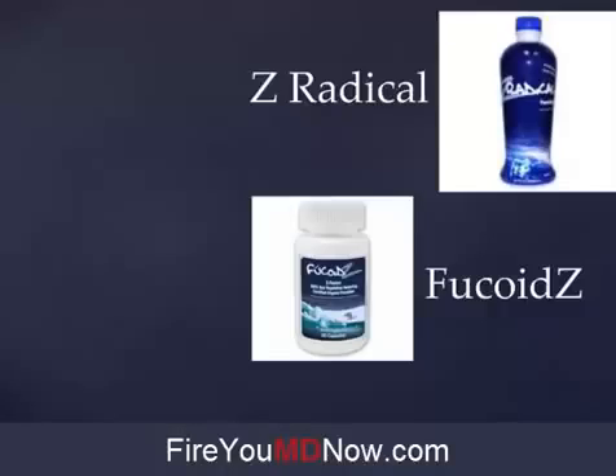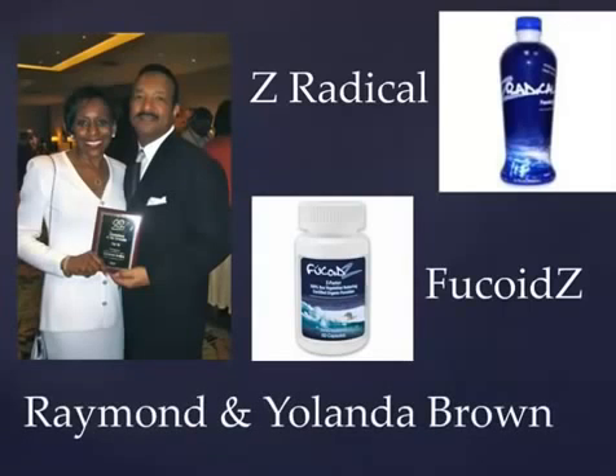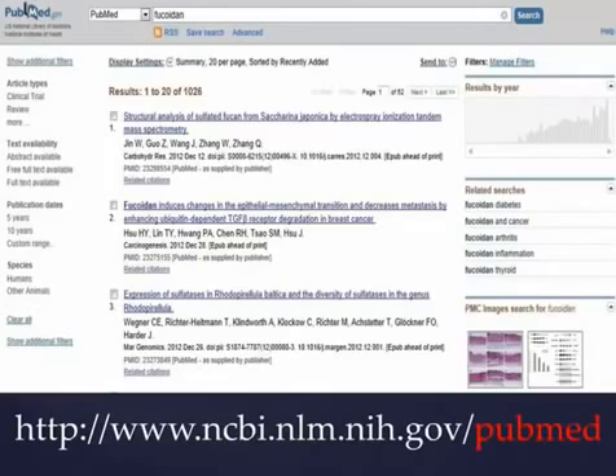I'll give you the breakdown of these products — the amounts and the ingredients — in a minute. But first we need to give credit where credit is due. These products exist in the United States because of this couple, Raymond and Yolanda Brown, who really were the main players in bringing all of this information about Fucoidan to the holistic medical marketplace in the United States. These two people deserve our thanks and admiration to a degree that's hard to express.